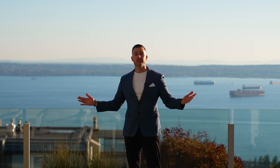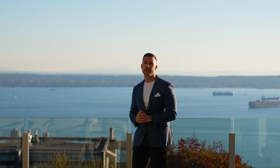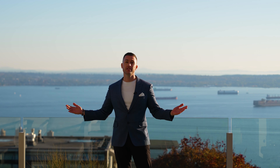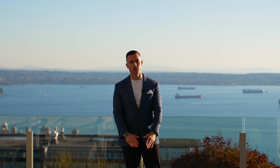It really doesn't get any better than this. Whether you're upsizing, downsizing, love to entertain, or just want pure privacy to yourself, this is the place for you. My name is Brendan Terrell — thanks so much for watching.